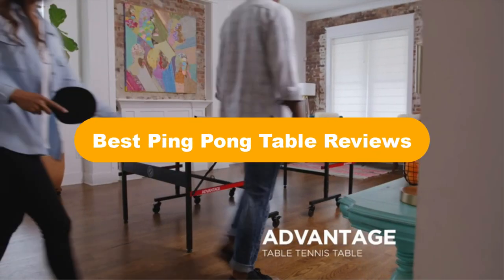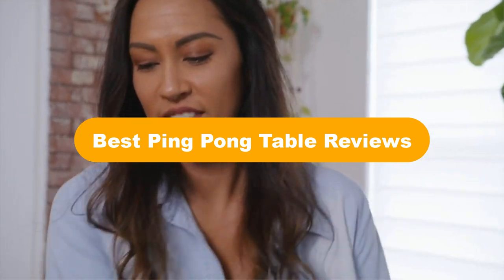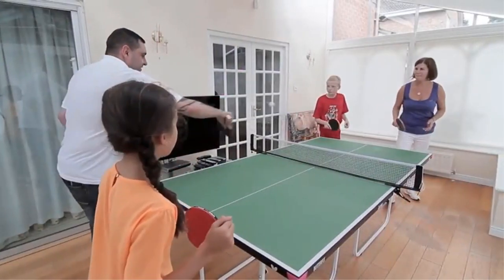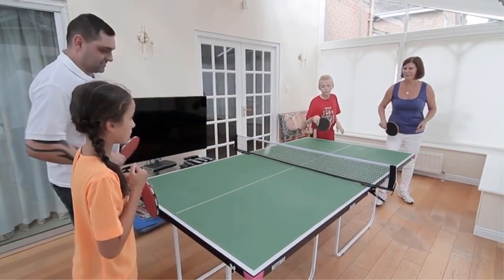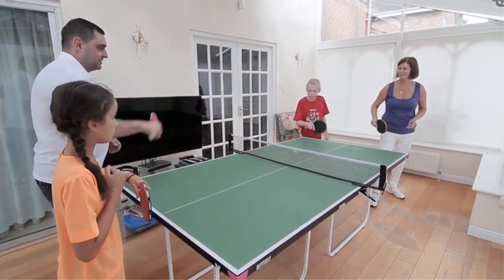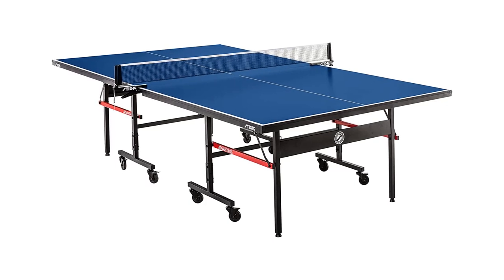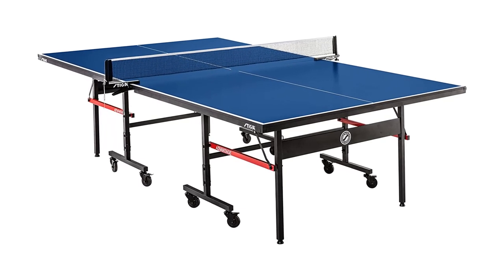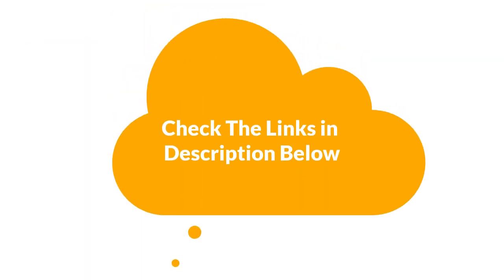Hello everyone. Today, we are going to cover 5 best ping pong table reviews in the market, which are the best for you considering some unavoidable factors that you might miss out without watching this video. We are going to give you an impartial review to help you out to find the best from a plenty of irrelevant products. For more info and updated pricing of the products mentioned in the video, make sure to check the links in the description below.